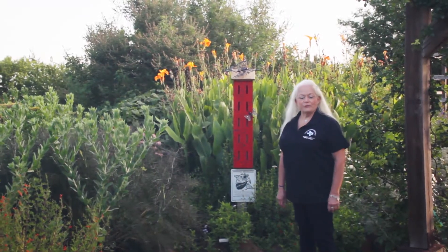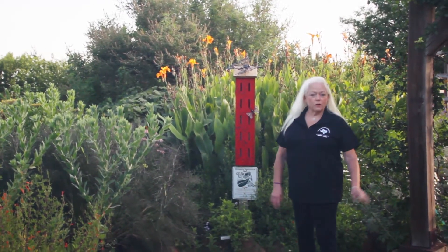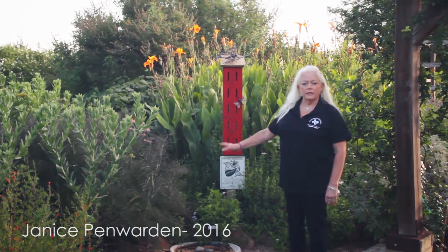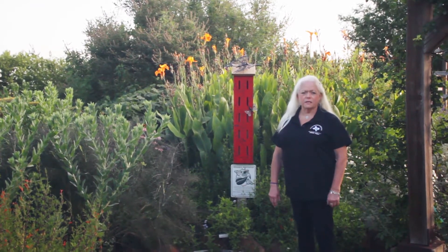Good morning and welcome to the Tarrant County Master Gardener's Community Garden. We're going to start here at our Butterfly Garden. My name is Janice Penwarden and I'm the lead over the Butterfly Garden. I've been a Master Gardener since 2016, in the class of 2016.